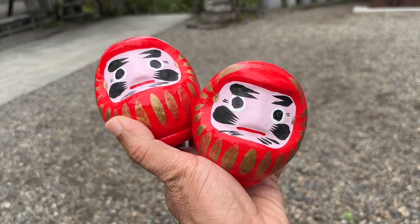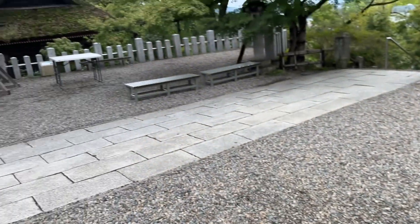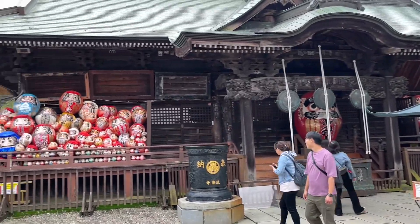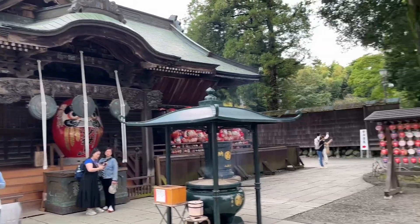I've just arrived at the Shorinzan Dharma shrine. It's about three and a half to four hours from Tokyo — a really nice place.